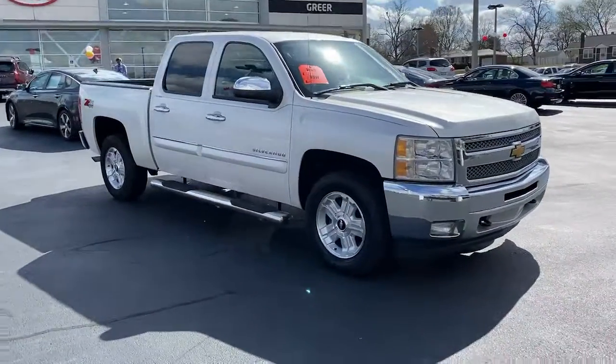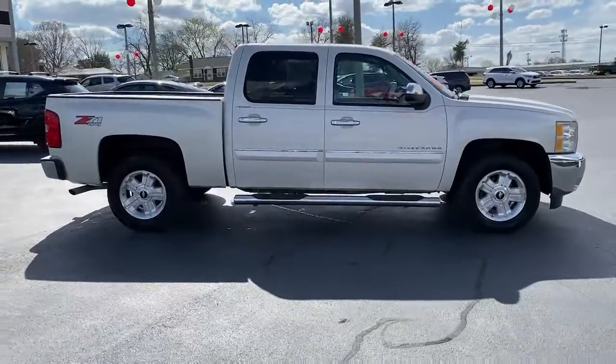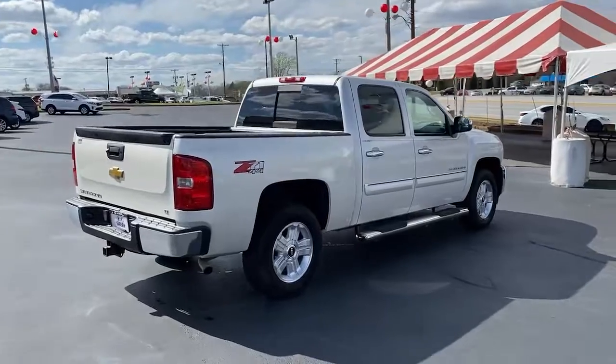Get into a car with value: 2013 Chevrolet Silverado 1500. With less than 5,000 miles on the odometer, this vehicle provides excellent value.